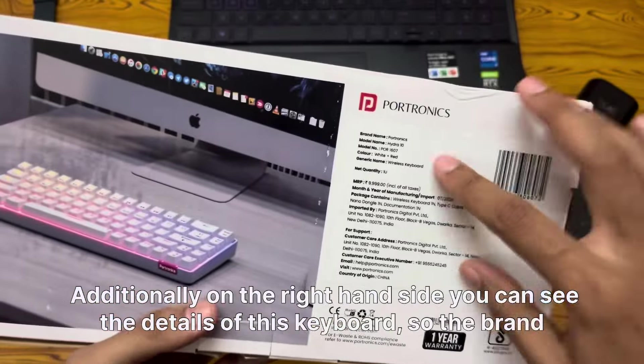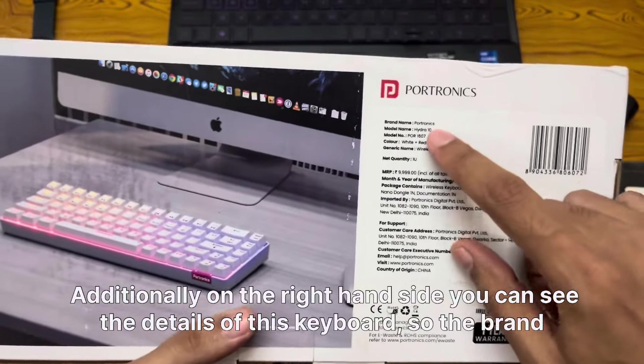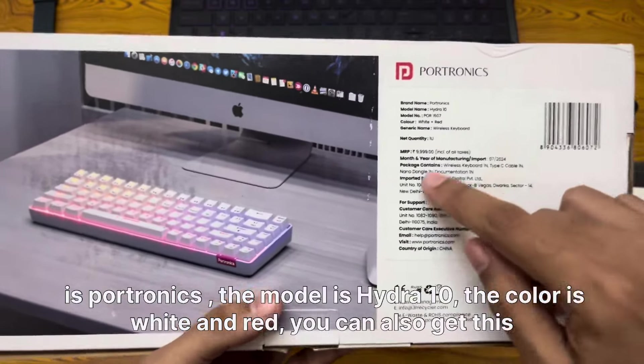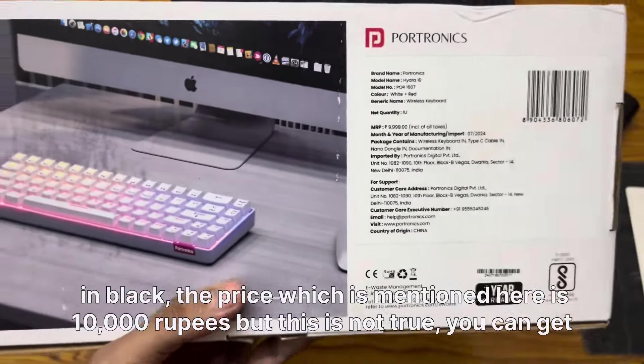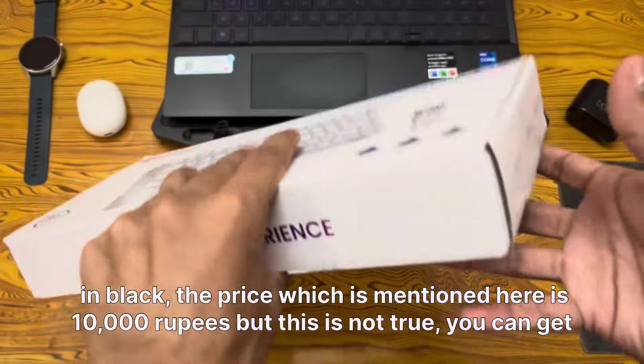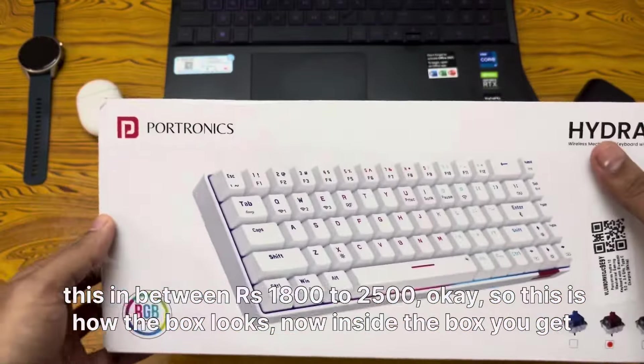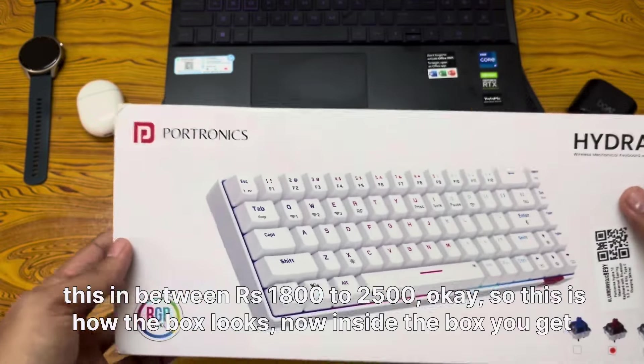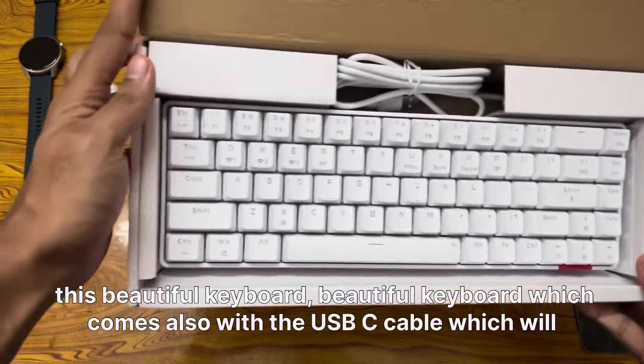On the right-hand side you can see the details: the brand is Portronics, the model is Hydra 10, the color is white and red — you can also get it in black. The price mentioned on the box is 10,000 rupees, but that is not accurate. You can actually get this for between 1800 to 2500 rupees. This is how the box looks, and inside you get this beautiful keyboard.